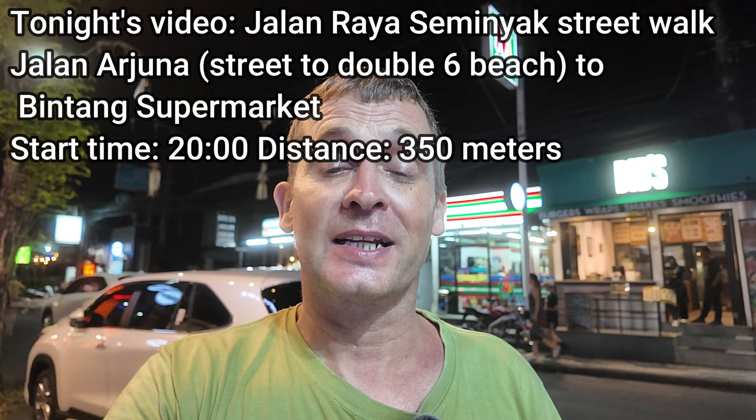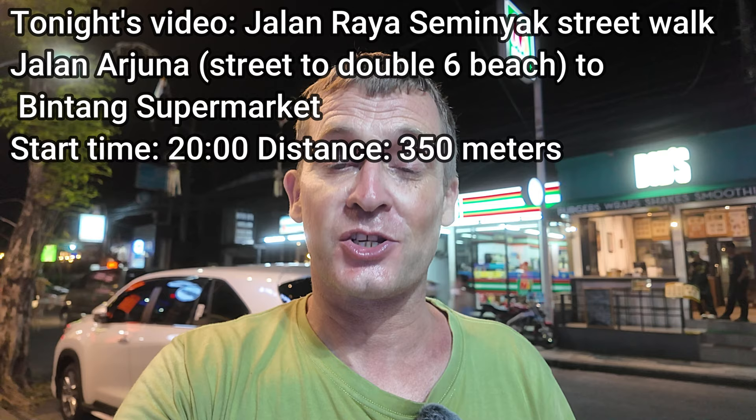Good evening from Bali, Indonesia. This evening I'm here in the Seminyak area of Bali, and what I'm going to feature in this evening's video is a night walking tour or a night stroll along the street of Jalan Raya Seminyak. The starting point is where Jalan Raya Legyan ends and Jalan Raya Seminyak starts, at the junction with Jalan Arjuna which leads down to the famous Double Six Beach. There's also Jalan Nakula, a popular place for local authentic Indonesian food.